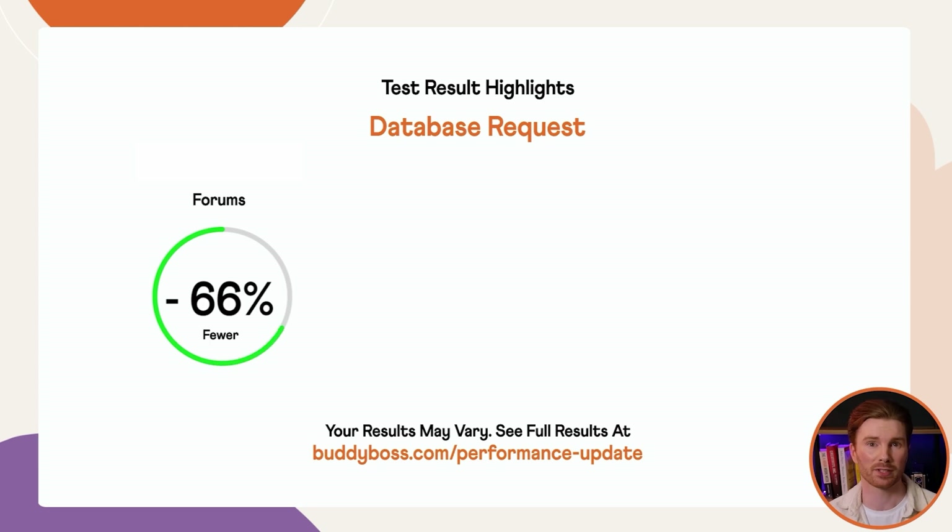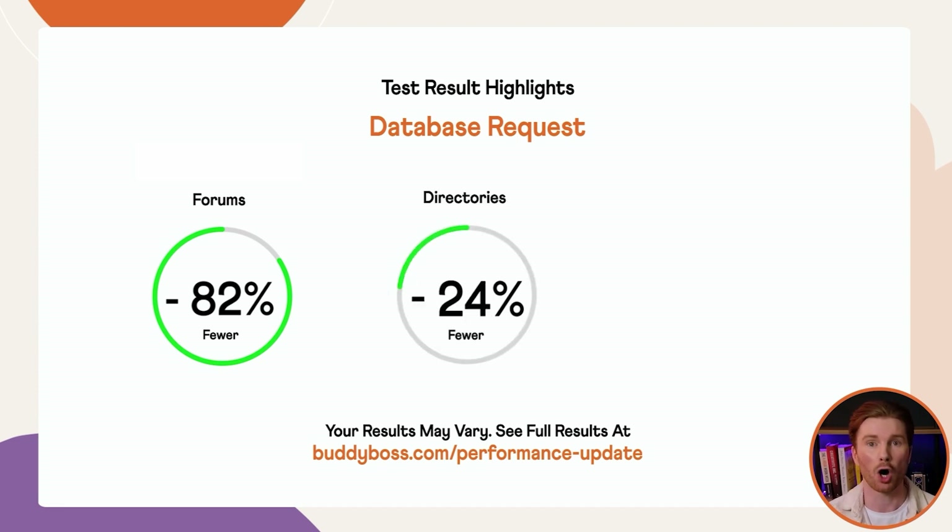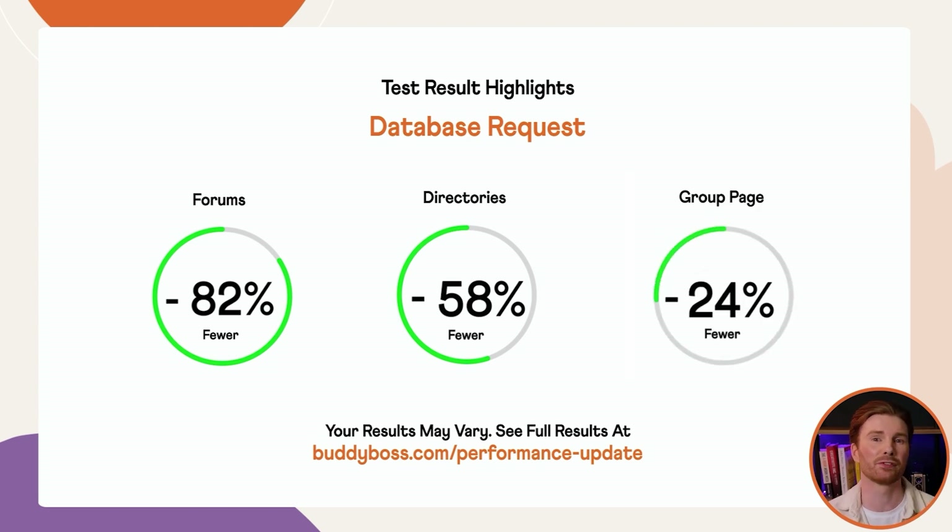This performance update achieved an average of almost 50% fewer database requests across the key platform pages, with some areas improving by up to 88% with caching enabled compared to the previous version. The greatest overall improvement came across forums, with an average of 82% fewer database calls with caching enabled across the forum directory, single, topic and discussion pages. The single forum and forum topics pages achieved an incredible 88% improvement each. Even without caching, forum pages are running 21–25% fewer database queries. On average, the directory pages are loading 58% fewer queries when cached, with the activity feed itself loading 55% fewer. Groups, photos and documents have seen over 60% improvements each. Group pages also achieved an average of 25% fewer queries each when cached.